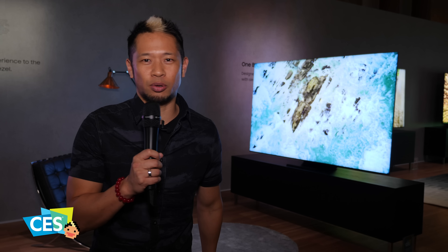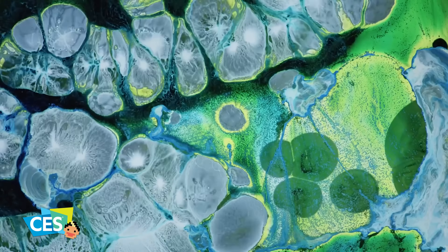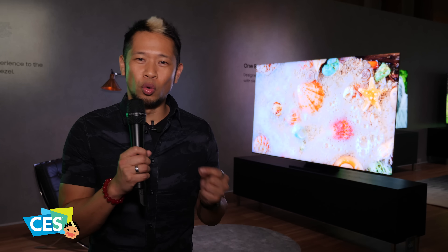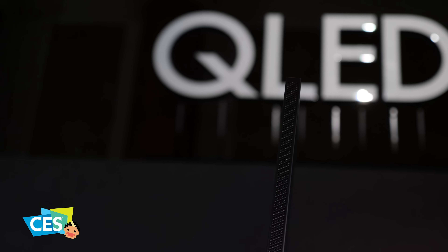This is their 8K QLED screen. They're not talking about local dimming zones — they really want to focus on the design of this TV. It is beautiful. The thickness of this TV is only 15 millimeters, and you'll see some perforations in that frame that allow sound to come out.